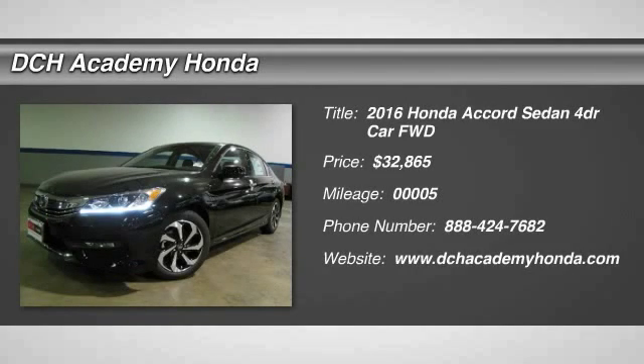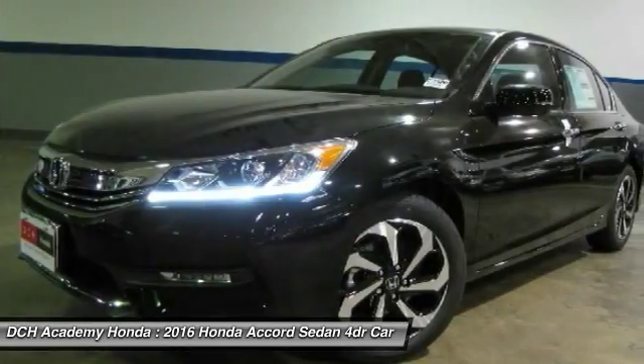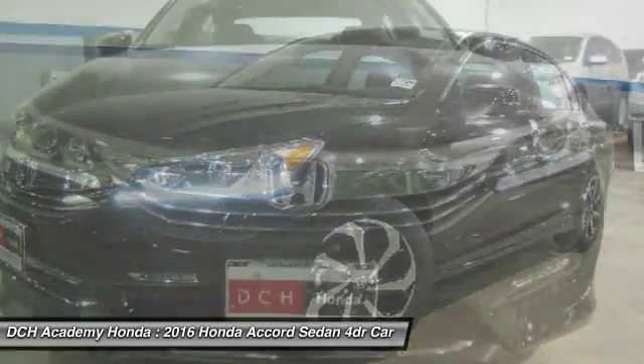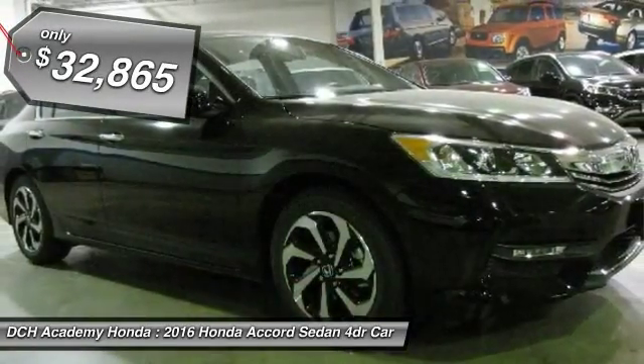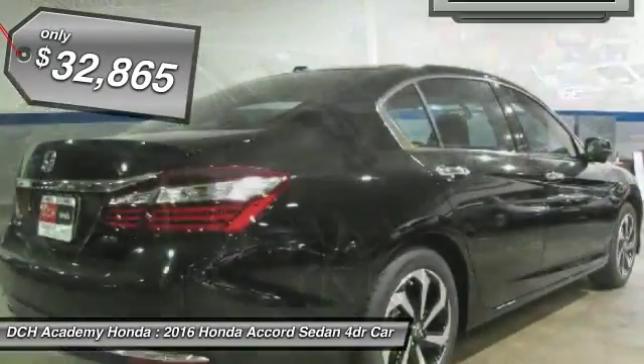The 2016 Honda Accord. Ingeniously simple, yet overflowing with luxury and technological creativity. All that and more in the Accord, and it's priced below $35,000.